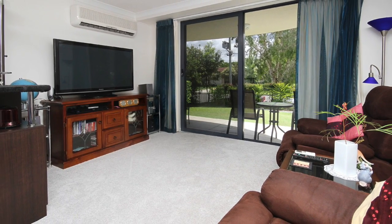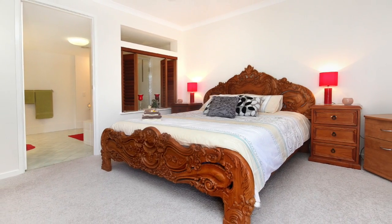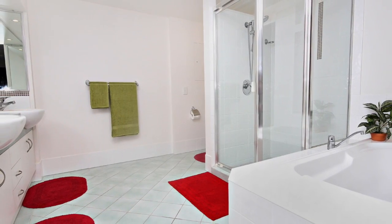Built to showcase the alfresco area and landscaped gardens, the air-conditioned master bedroom opens out to a balcony creating a pleasant outlook and features a resort-style luxury ensuite with double vanities.